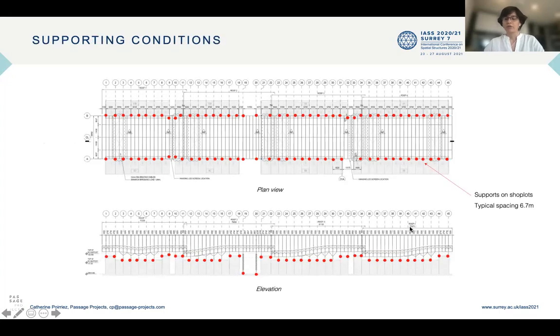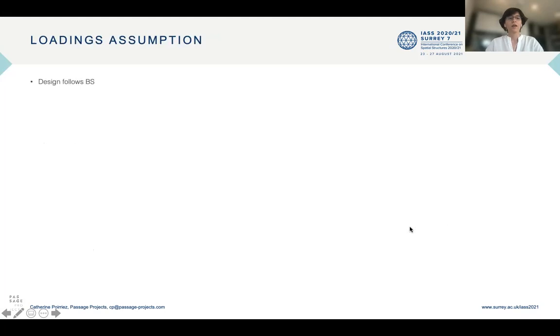In terms of support conditions, the roof is supported on the shop lots columns with a typical spacing of 6.7 meters. We can see on the elevation that at the crossing with intermediate streets, the roof level supports varies. The design follows British standards.